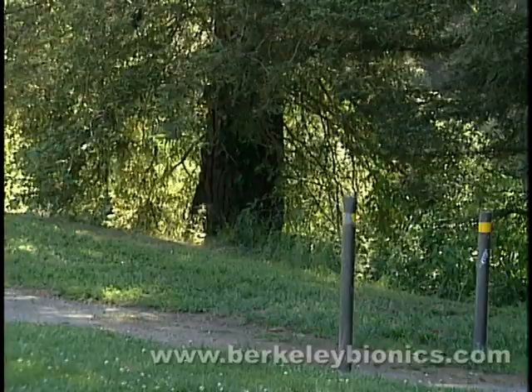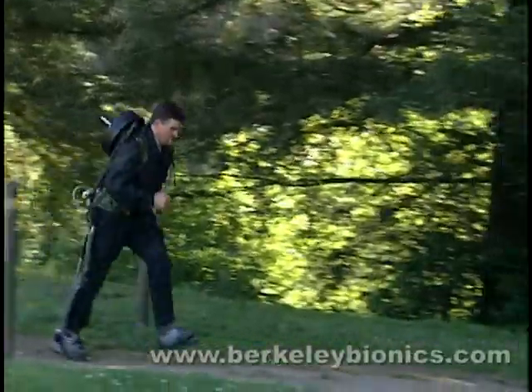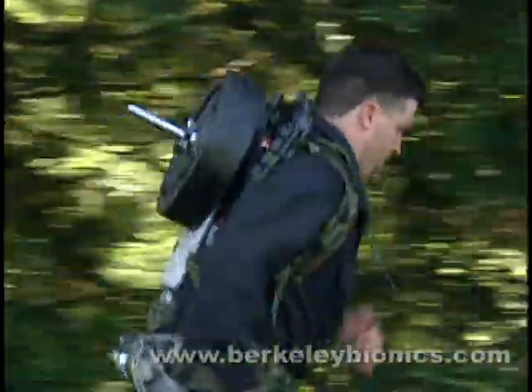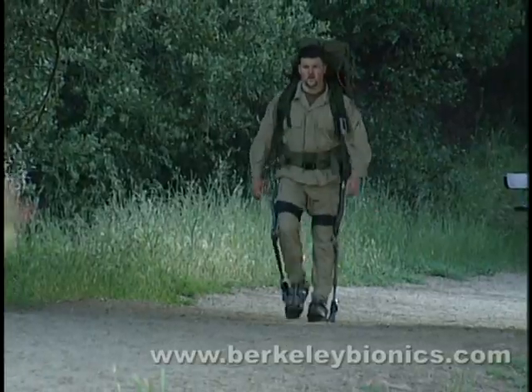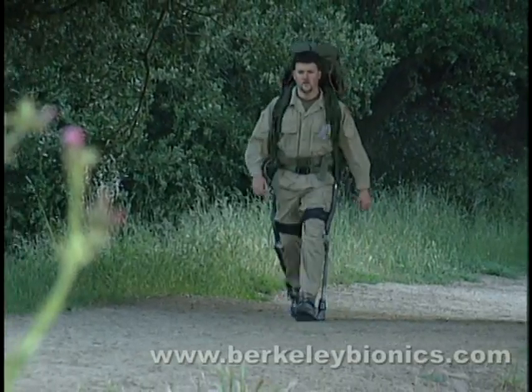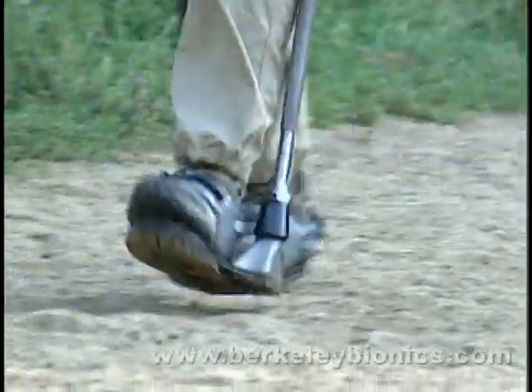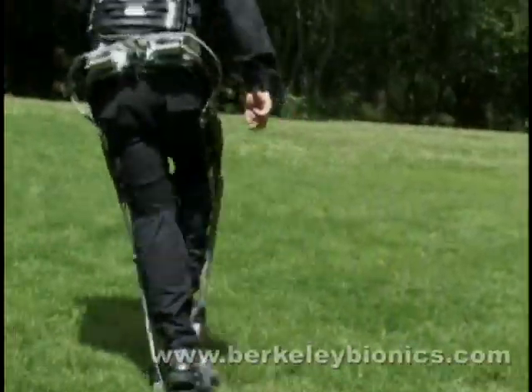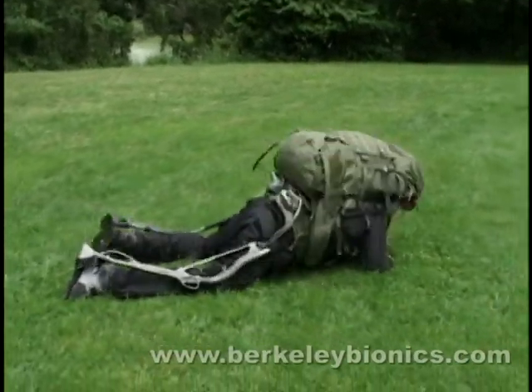The exoskeleton virtually eliminates all load forces to the user's body, so the user can walk or even run comfortably while carrying heavy loads. The exoskeleton is comfortable and not confining. It effortlessly shadows the user and allows for a complex array of maneuvers, including those necessary in critical missions.